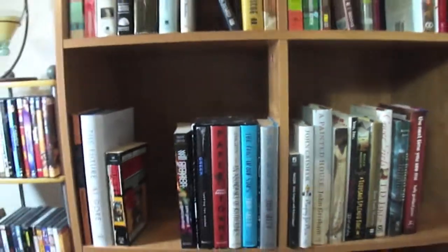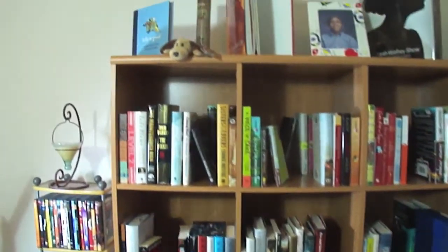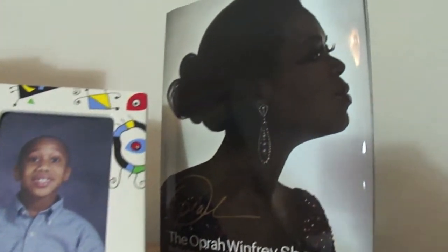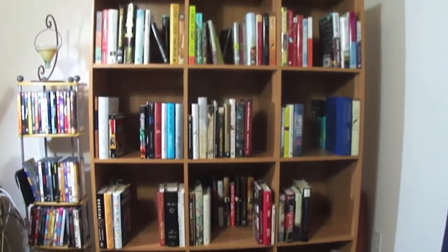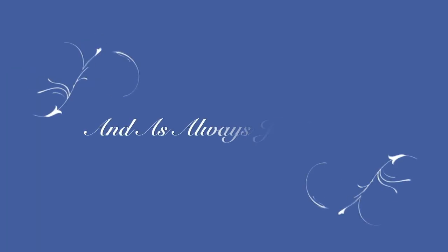Guys, I finally got a chance to show you all a bookcase. Those are the little things I put up here. Life is good. My Beanie Baby, an Oprah book, and a picture of Joshua when he was seven — he's 21 now, so I'm sure he'll be unhappy that I'm showing that picture, but he was so cute then. I'm very pleased with my bookshelf and so happy my son got this situated for me. Thanks for watching, and as always, just read.